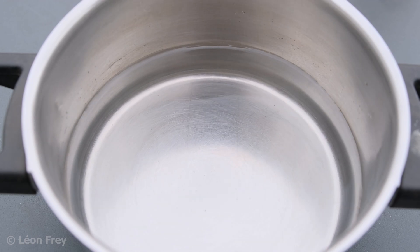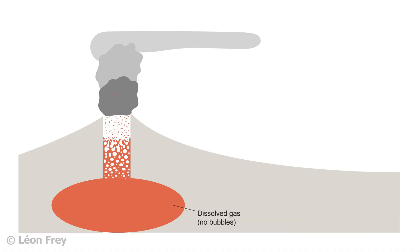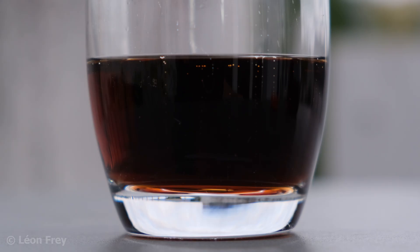In the same way, gases can be dissolved in liquids. At high pressure — say at 10 or 20 km depth — a lot of gas can be dissolved in magma. But when the magma moves towards the surface, the surrounding pressure decreases and thereby also decreases the solubility of the gases in the magma. As a result, bubbles start to form.